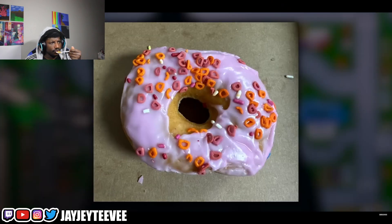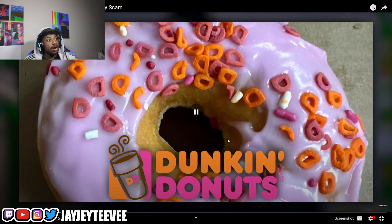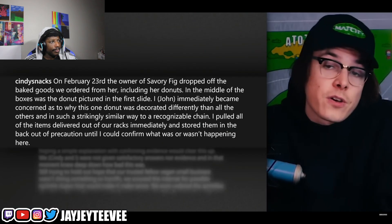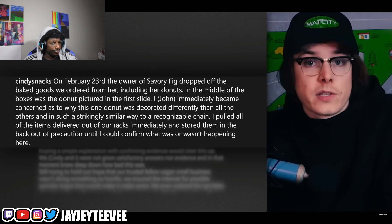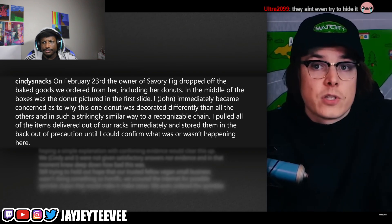The first thing you see is that's not really a good-looking donut, but then if you notice the sprinkles — you have the Dunkin' Donuts colors and the D's. That's fascinating, and that's a whole other can of worms. As the post reads: on February 23rd, the owner of Savory Fig dropped off the baked goods we ordered from her including her donuts. In the middle of the boxes there was a donut that John immediately became concerned about.